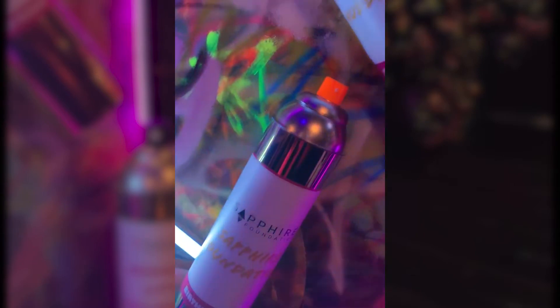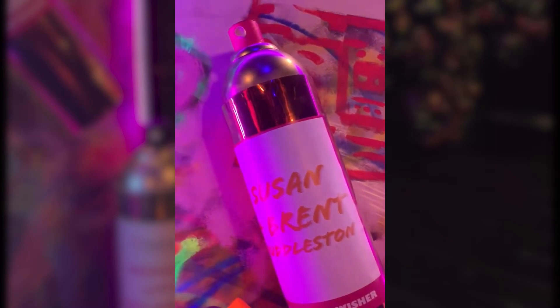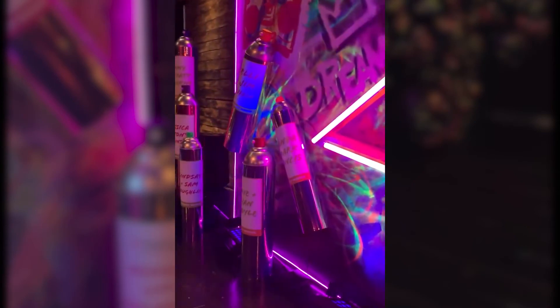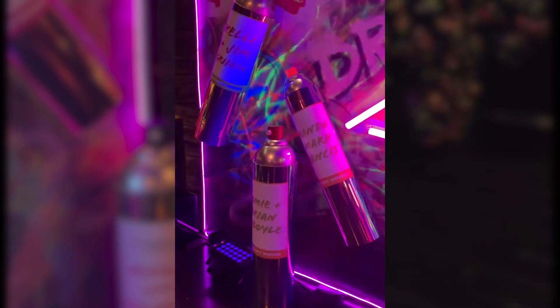On either side of their sign they have all of these hairspray bottles set up with the names of all of their sponsors. I thought this was super creative and I hope that you guys can use this idea for a future event.